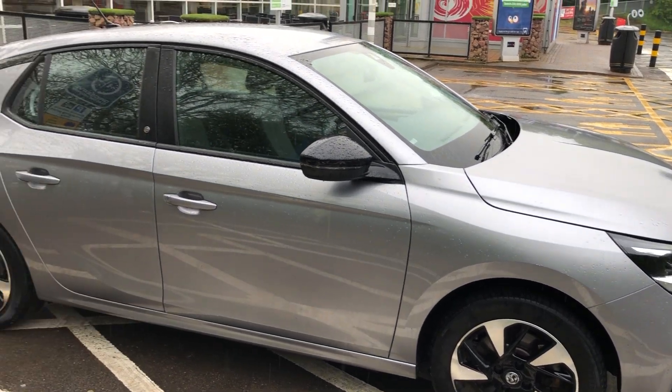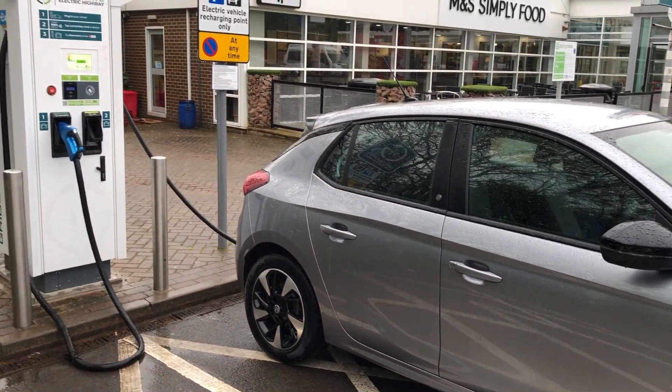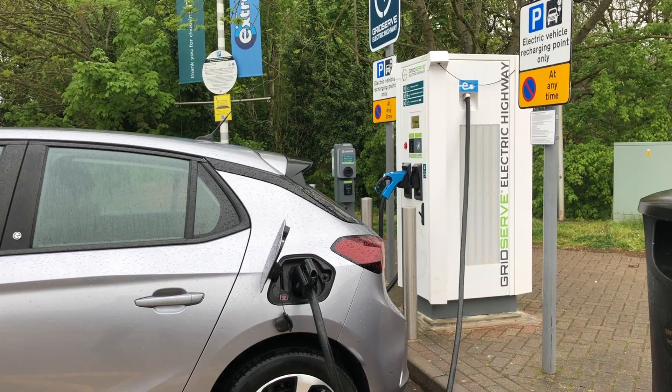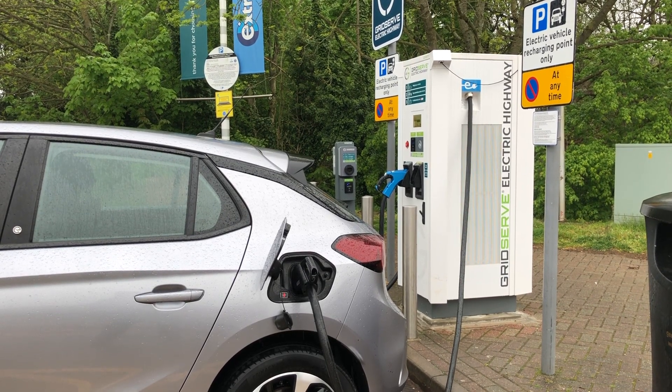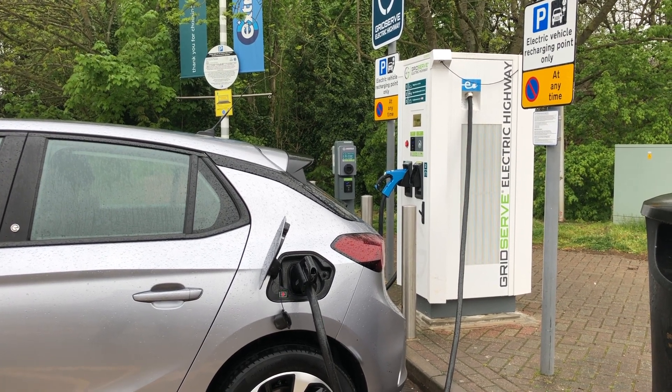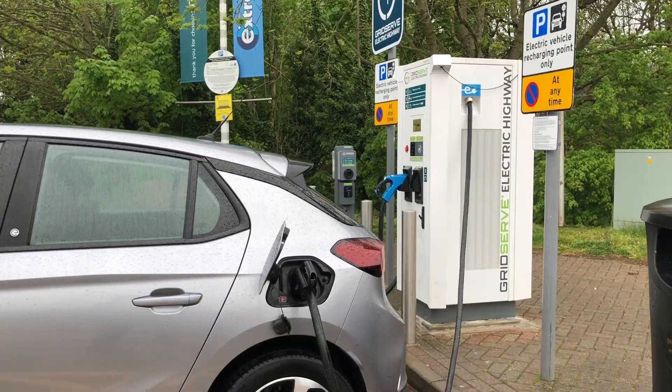I travelled there using my electric car and the Gridserve chargers worked properly on the way there. I plugged in, tapped my card to pay and it just worked — that's exactly as it should be. They just need more of these chargers now, because at Leigh Delamere services there is only the one. Anyway, back to Fully Charged Live.